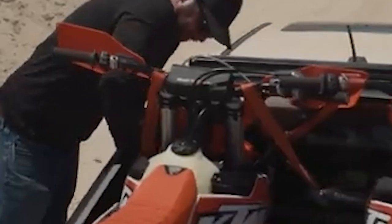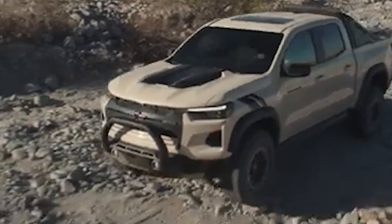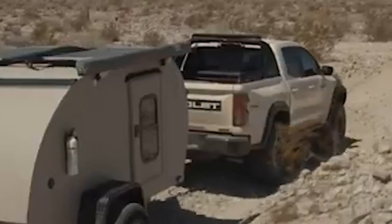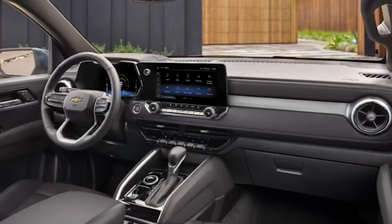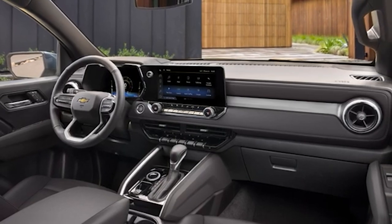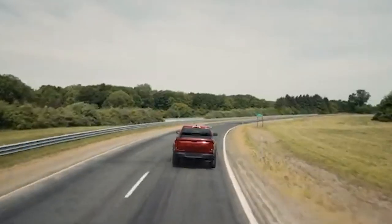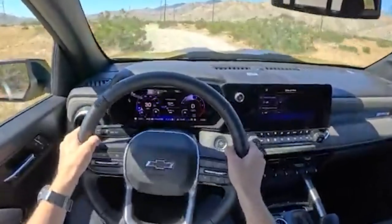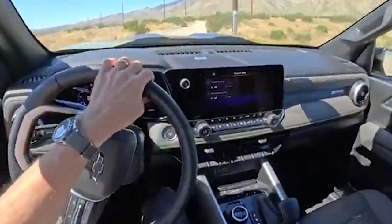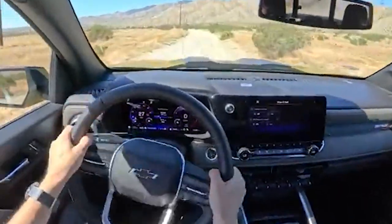The absence of a diesel engine option in the new Chevy Colorado is a major downside. Diesel engines have long been favored in the truck market for their superior torque, fuel efficiency, and longevity, making them ideal for heavy towing and long-distance driving. The previous generation offered a 2.8-liter Duramax diesel engine, well-regarded for its strong performance and excellent fuel economy, providing substantial low-end torque favored by buyers who needed a reliable workhorse. Eliminating this option is puzzling given the continued demand for diesel-powered trucks and their efficiency advantage over long distances.